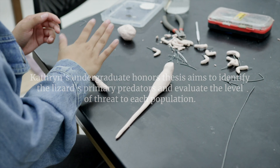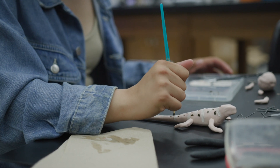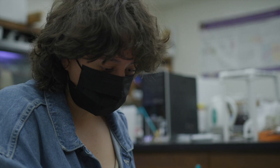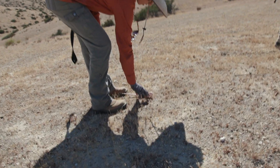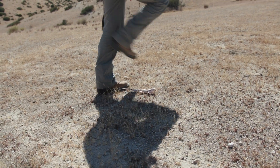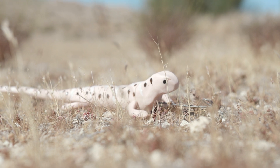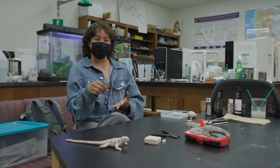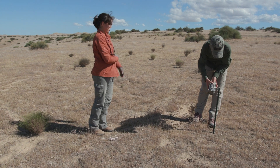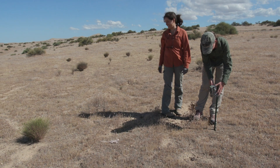The models are made out of polymer clay, and they are deployed for a certain time frame out in different microhabitats on the two different sites. We check them as often as we can to address if they are attacked — that's why we use polymer clay, because it'll leave the imprint of the attacker. The trail cameras, if we're lucky, will catch the attacker, and we'll be able to identify that.